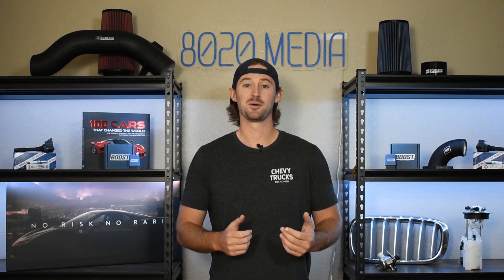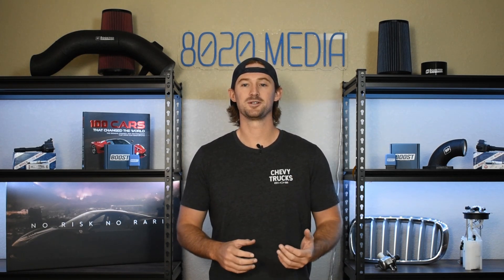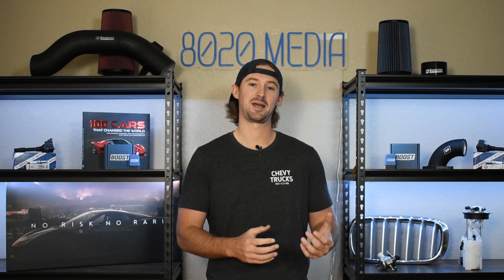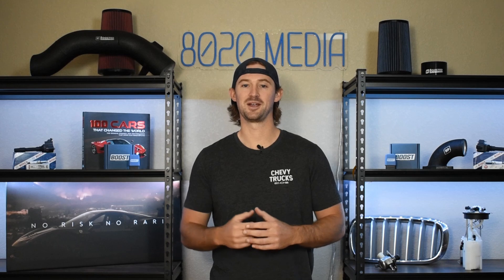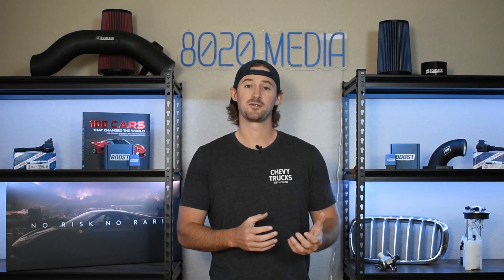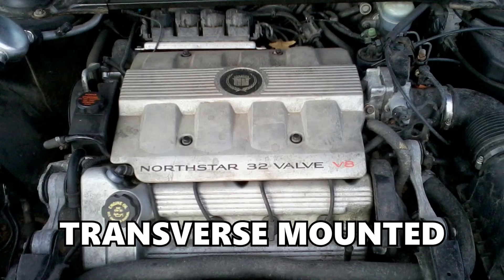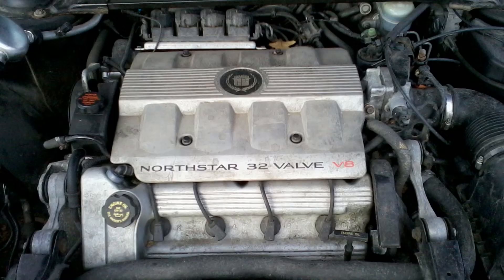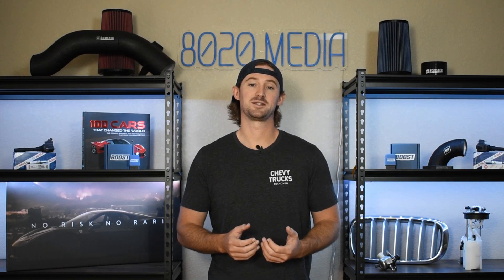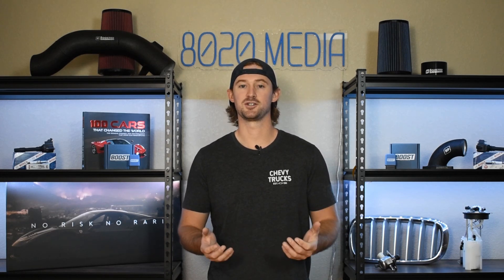These engines did win a number of best engine awards, however those awards were not for their reliability but rather for their technological advancements. In addition, these engines are also transverse mounted, meaning they are mounted sideways in the engine bay, which makes them very difficult to work on and makes repairs and maintenance a lot more expensive than on a traditional V8.